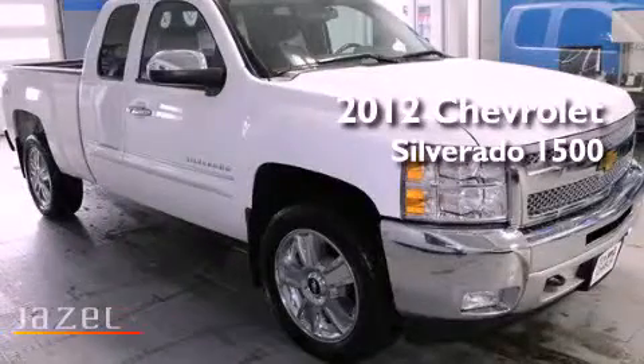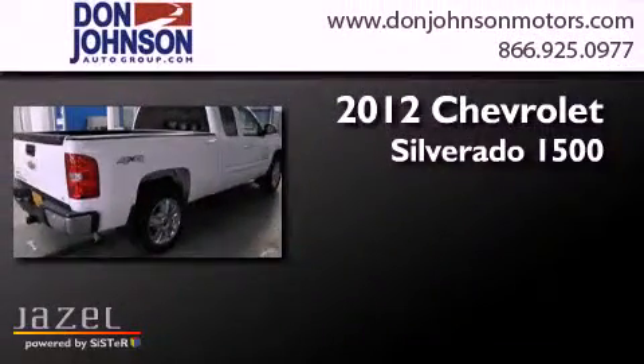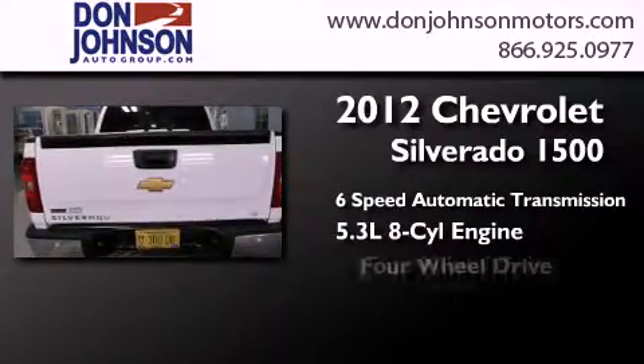This is a 2012 Chevrolet Silverado 1500. This truck has a 6-speed automatic transmission, a 5.3-liter V8, and 4-wheel drive.